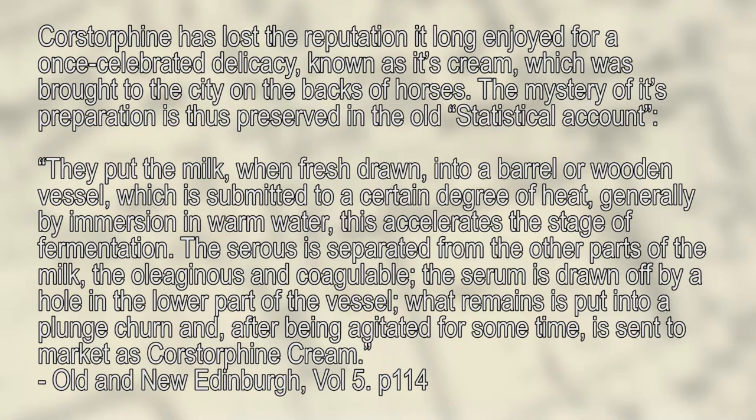They put the milk, when fresh drawn, into a barrel or wooden vessel, which is submitted to a certain degree of heat, generally by immersion in warm water. This accelerates the stage of fermentation. The serum is separated from the other parts of the milk — the oleaginous and coagulable. The serum is drawn off by a hole in the lower part of the vessel. What remains is put into a plunge churn and, after being agitated for some time, is sent to the market as Christorphan cream.